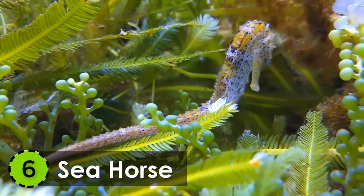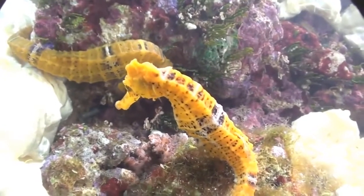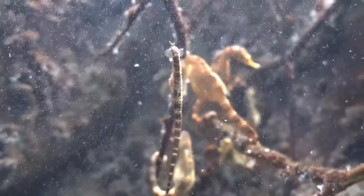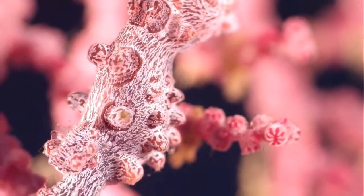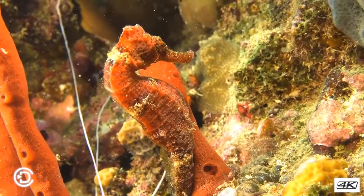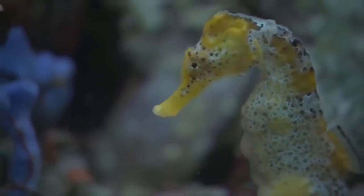6. Seahorse. Coming from the Hippocampus genus of sea creatures, the seahorse gets its name due to its striking resemblance to a horse. It has 45 known species in the world. They tend to live in the shallow tropical waters and temperate salt waters all around the world.